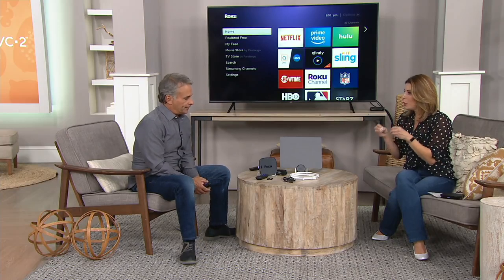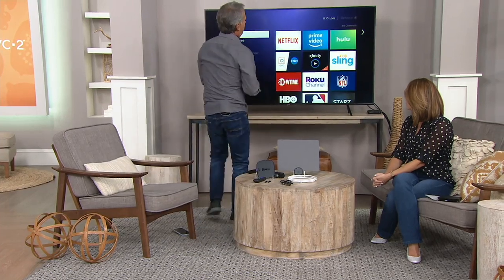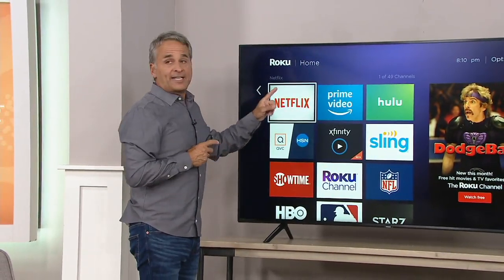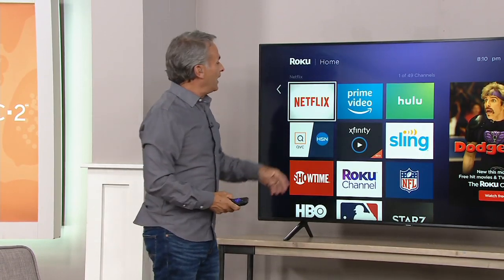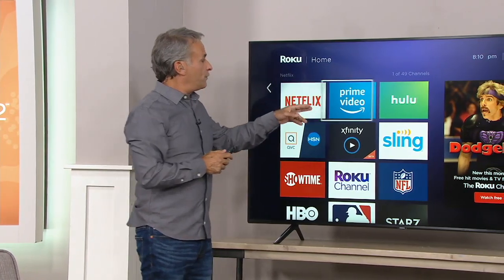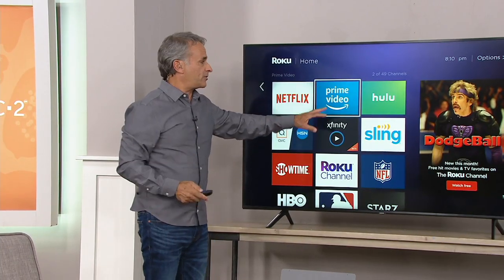If we already have cable, why do we want this? Because this gives you access to programs that aren't on cable. The home screen works like a gigantic tablet. If you're a Netflix customer, your Netflix account can go right on here — you don't pay again. If you have Amazon Prime for deliveries, thousands of TV shows and movies are free to you because you're already a customer. Same with Hulu.